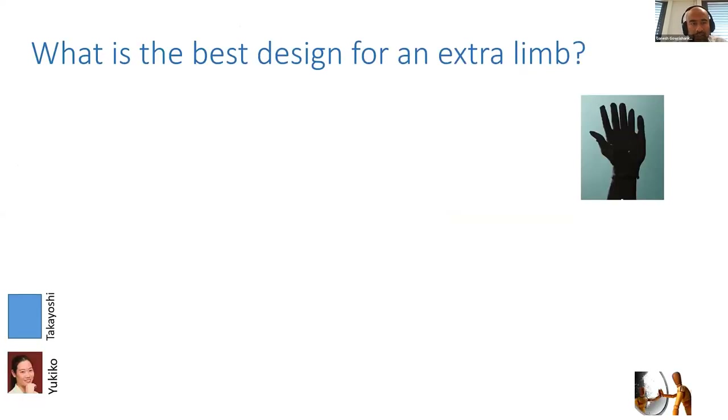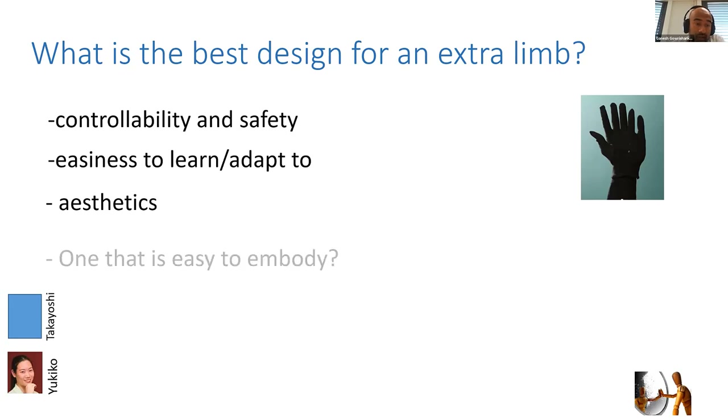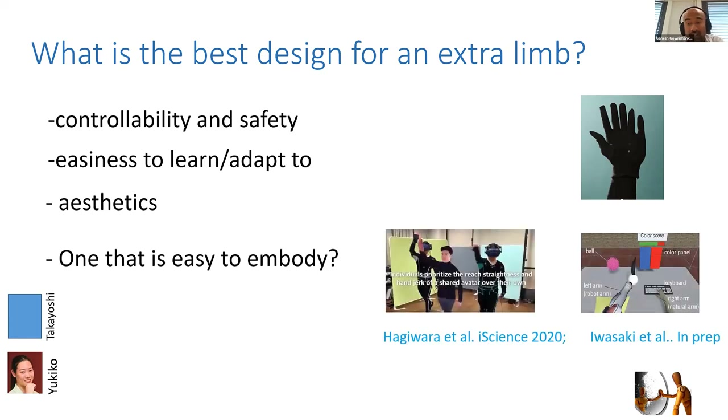For example, consider a simple problem: how would you design a fourth-generation interaction — let's say an extra limb? Traditionally, as a roboticist, you think of good controllability, good safety, an easy user interface, and aesthetics. But now you can also think about whether you should design it so that it's easy to embody, and what kind of limb would actually be embodied by the human — because we know that embodiment starts to change your behavior and also your performance in tasks.